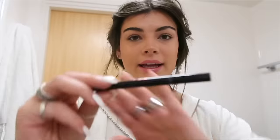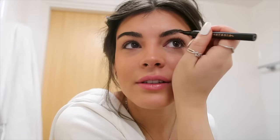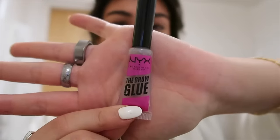Then eyebrows — I take a spoolie through my brows, then use the Anastasia Brow Pen to fill in my scar with little strokes that look like real hairs. An important part of keeping makeup looking natural is not touching the front of your eyebrows unless you really have to, because that's when you can see there's product. My favorite brow gel is the NYX Brow Glue — it actually holds my thick, coarse eyebrows in place. I brush them all up and a little to the side so they're not straight up.